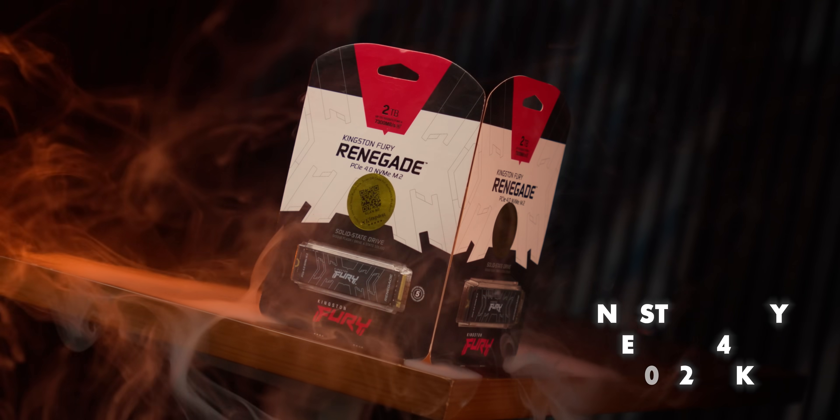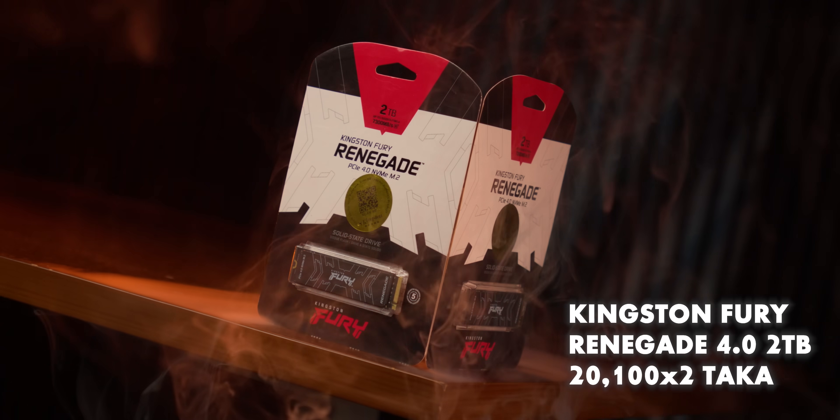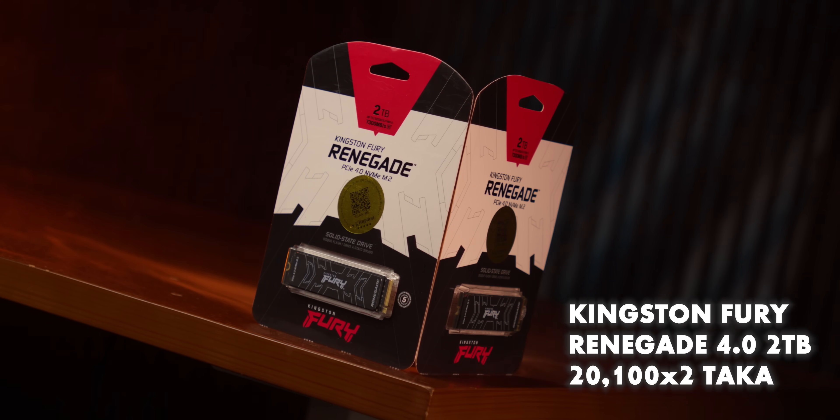For the storage system, we have a system drive and a secondary drive — a 2TB Kingston Fury Renegade NVMe.